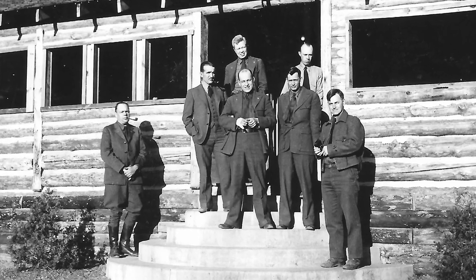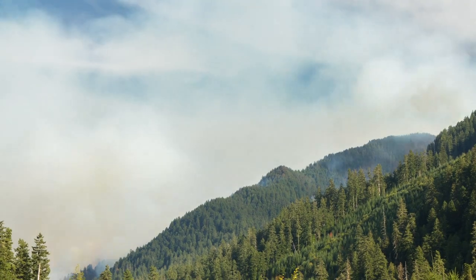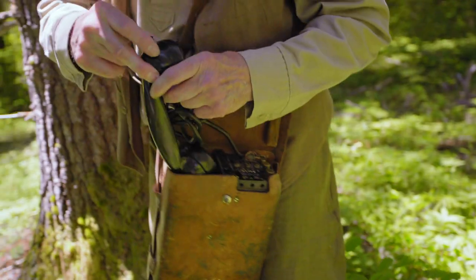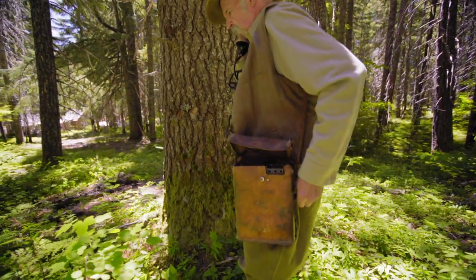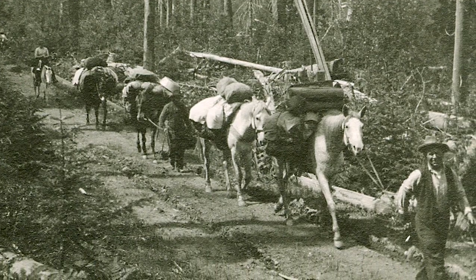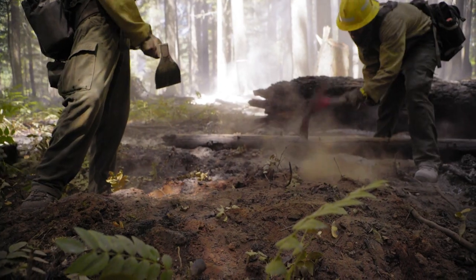This event caused the nation to look to the young Forest Service, created just five years earlier, to take action to control fires. A plan of action was developed calling for mountaintop lookouts to provide early detection and a communication system to deliver the location of the fire to a dispatcher, like the person who worked in this cabin. A system of roads and trails were also built to provide access, and strategically located fire suppression forces were stationed and quickly sent to control and put out the fires.